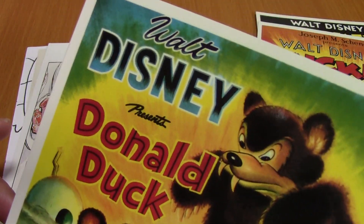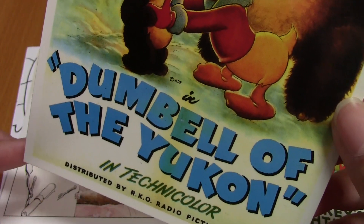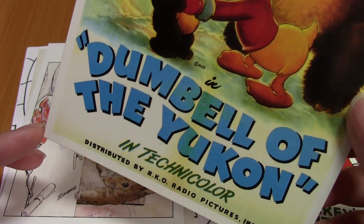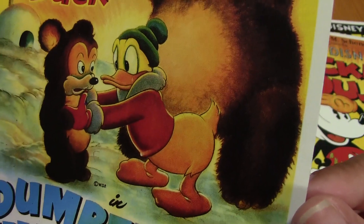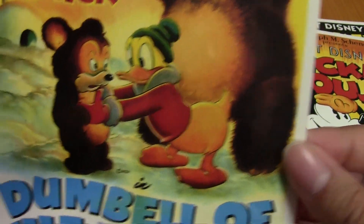Oh my goodness, look at this! Walt Disney presents Donald Duck — Dumbbell of the Yukon in Technicolor. But look at this Donald, look at his butt. I love Donald Duck so much. He's my favorite.